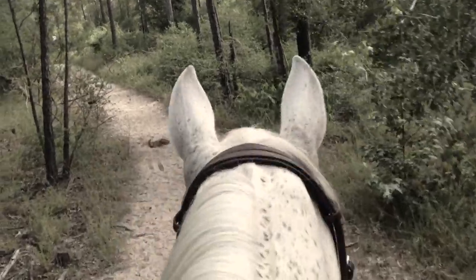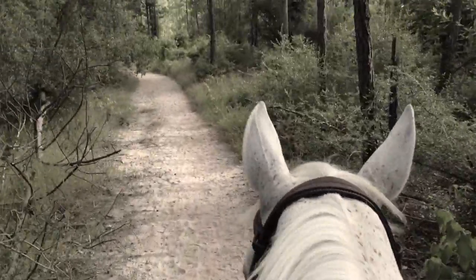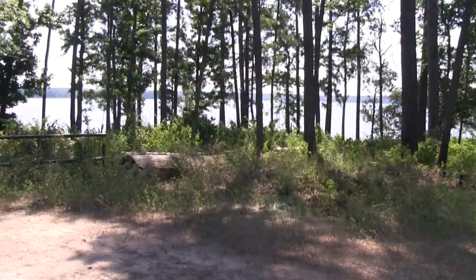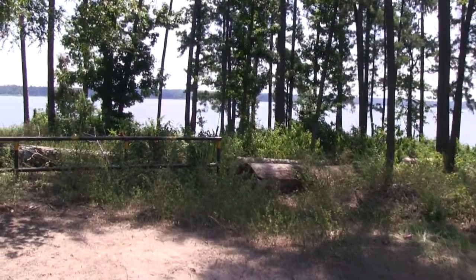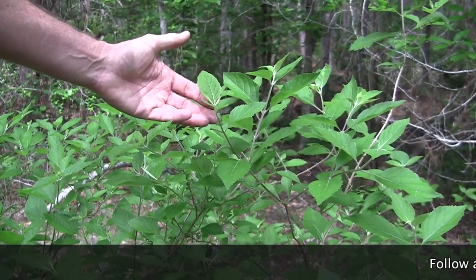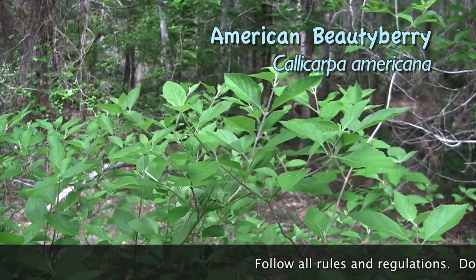Let's go down the road a little further. I want to show you a really cool campsite next to the lake. The Forest Service has put up barricades so that you don't park too close to the lake. This is a good place to camp.